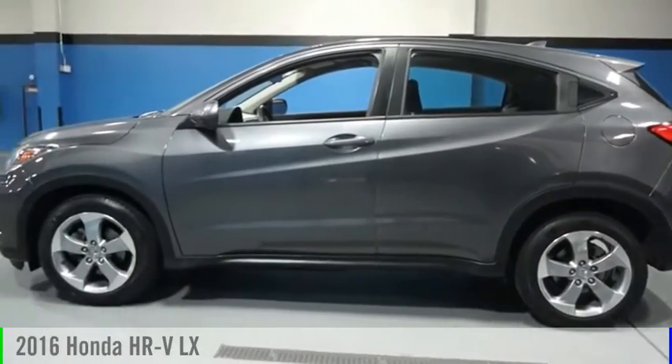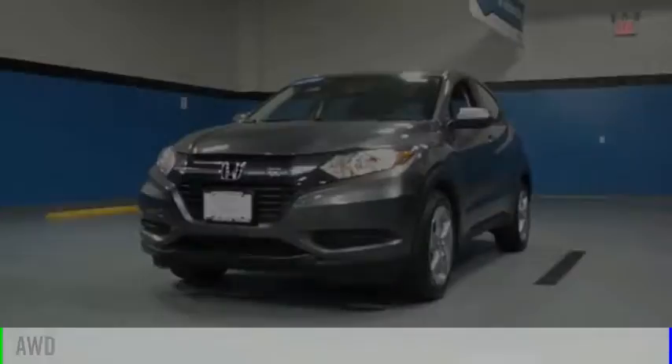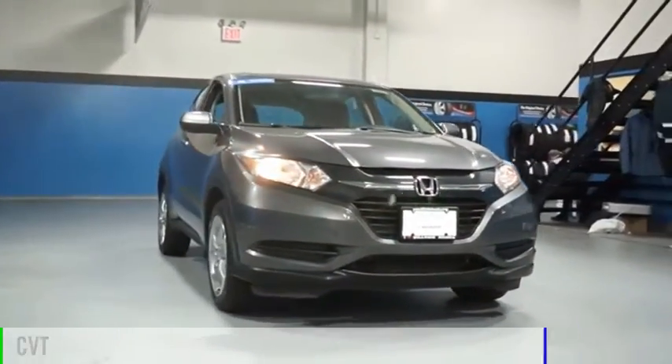Stop by and take a look at the 2016 Honda HR-V. This vehicle is powered by an all-wheel drive, 4-cylinder, 1.8-liter engine and comes with a continuously variable transmission.